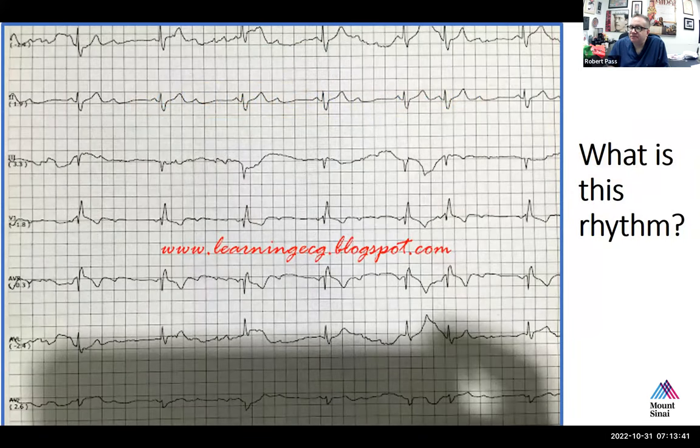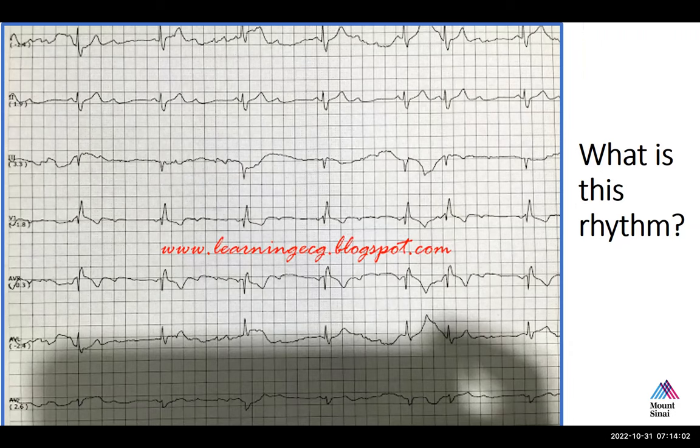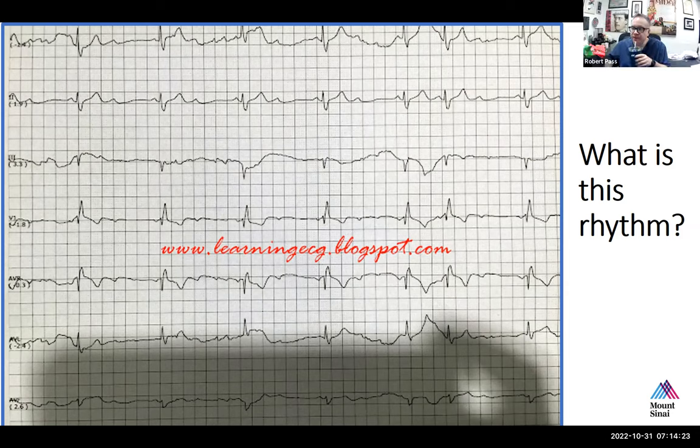Let's move on. This is an interesting tracing I found online at learning ECG blogspot dot com. Let's go to Dr. Marshall. Looking at this tracing, first just assessing the rate — this patient appears to be bradycardic, less than 40 even. I would agree with that. And thinking about the rhythm — it has a little bit of variability with one exception toward the end: a premature beat.